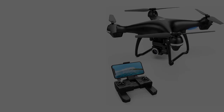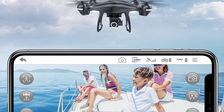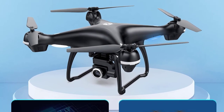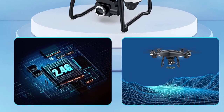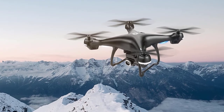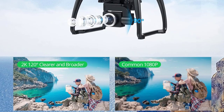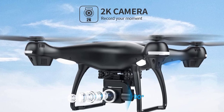The HS100 will automatically return home when its battery is low or the signal is weak. With its follow-me mode, the drone will automatically follow and capture you wherever you move, keeping you in the frame at all times. It offers a flying time of up to 18 minutes and a control distance of up to 1968 feet. It's also easy to assemble and carry thanks to its foldable propellers — just insert the camera, landing gears, and battery, and you're ready to take off.